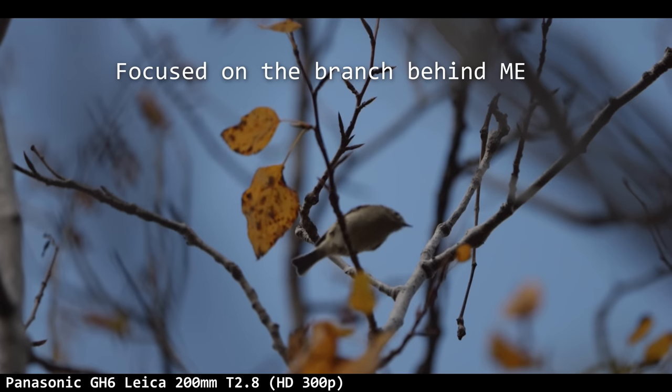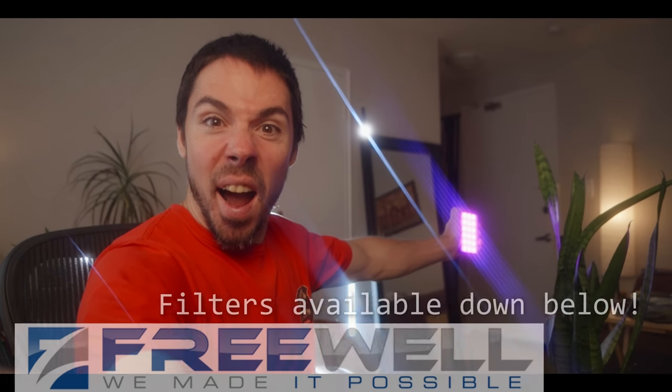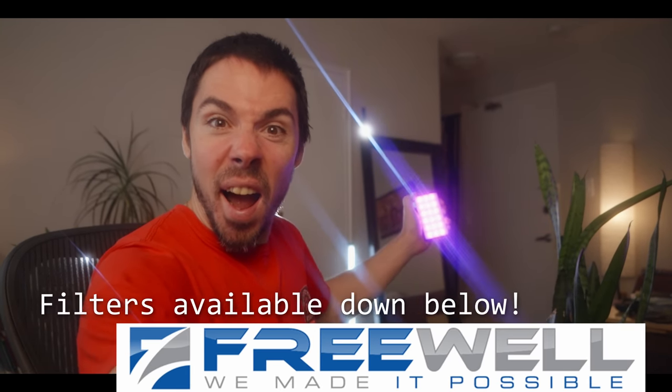Yesterday I took the Panasonic GH6 out with my Leica 200mm prime, just expecting pure magic and kittens to come out from the forest and pose for me. We're on the GH6 with a 12mm Olympus lens. A light bar was sent by Freewell — a blue streak filter — so thank you Freewell, they're available down below.